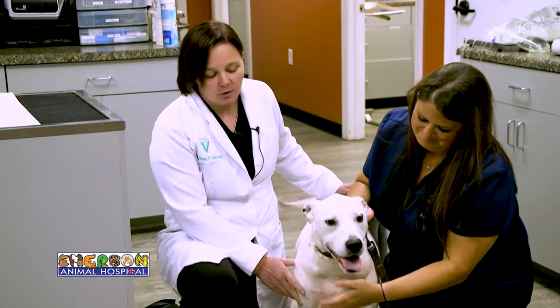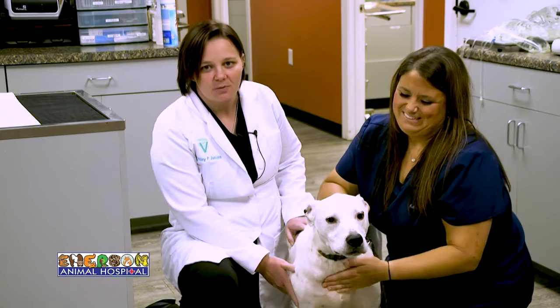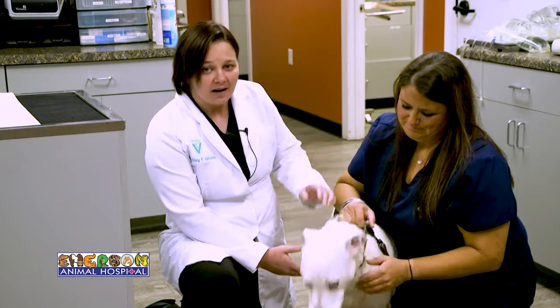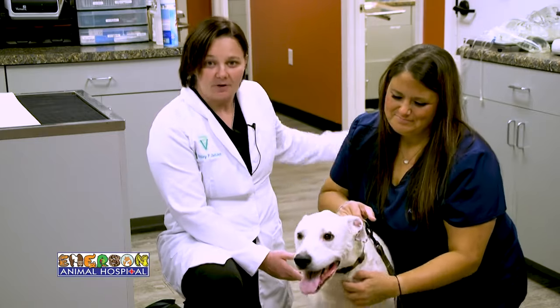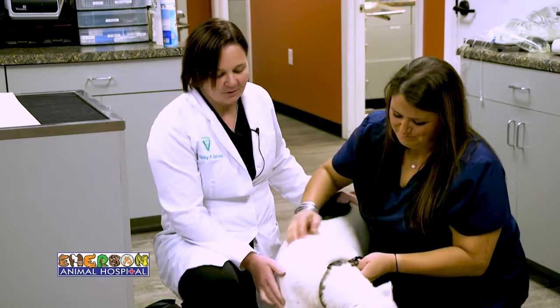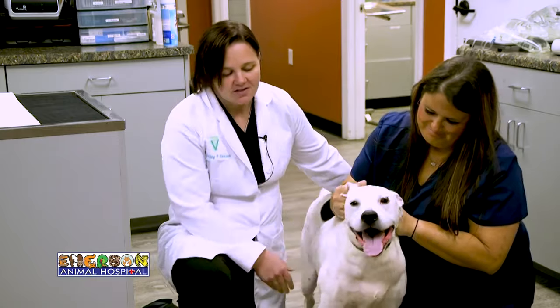So with Petey, we did a full abdominal ultrasound, and by some miracle we actually found that Petey had a large tumor in his spleen. Had we not done the pre-op blood work, we would have never known it was there. Had we not had the ability to do the ultrasound and investigated further, we also would have never known.